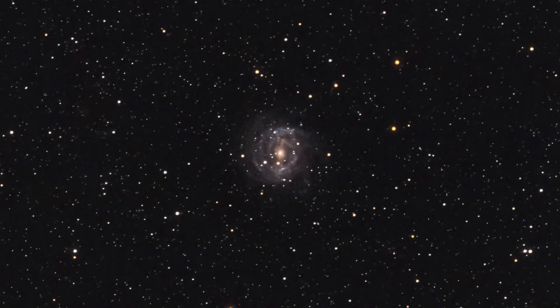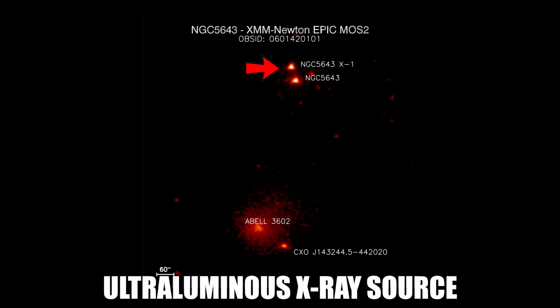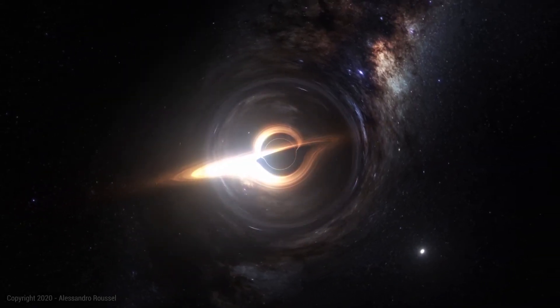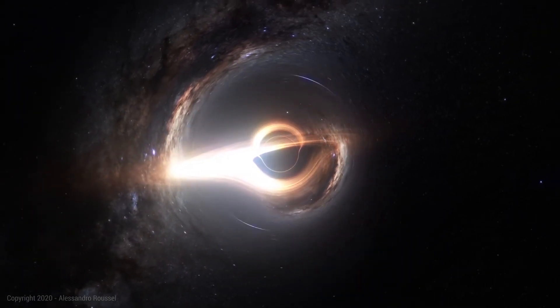NGC 5643 also has a mysterious X-ray source known as NGC 5643 X1, which is one of the brightest ULX — ultra-luminous X-ray sources — known. It is also very close to the active nucleus. Speculations are that this could be a stellar mass or an intermediate mass black hole that could be actively accreting matter.